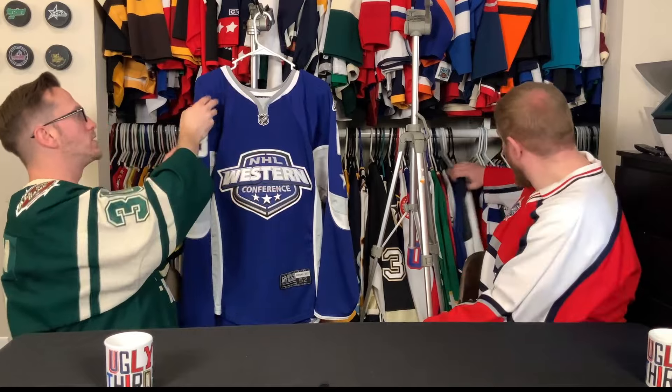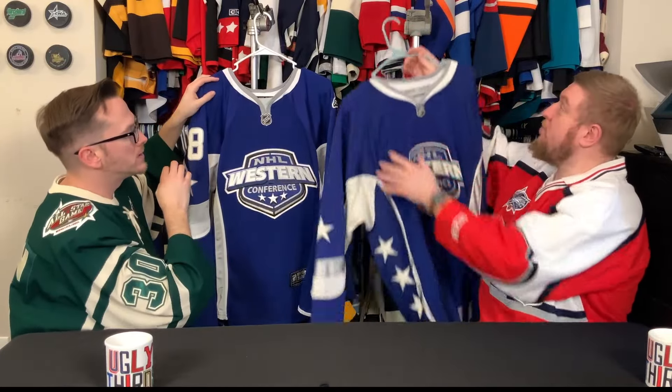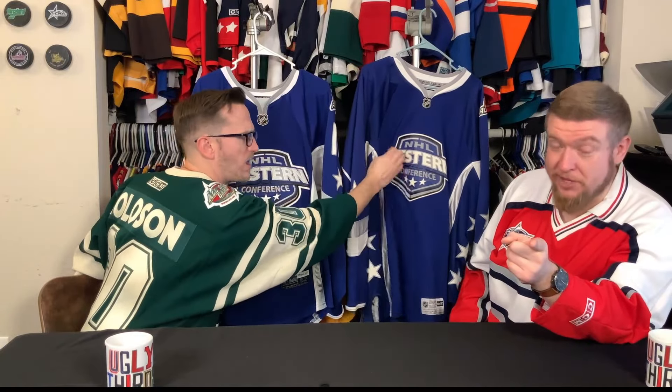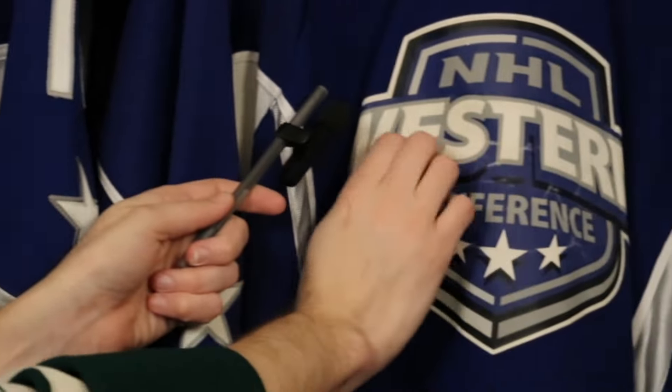This jersey exists as the 2007 All-Star Game jersey. Before we roll into this, can we compare? Jersey cam. These are the same jersey, but authentic versus replica. Good luck finding the authentic. Here's our microphone.